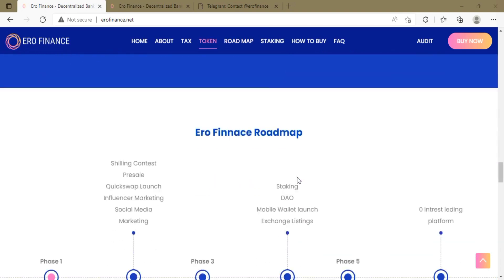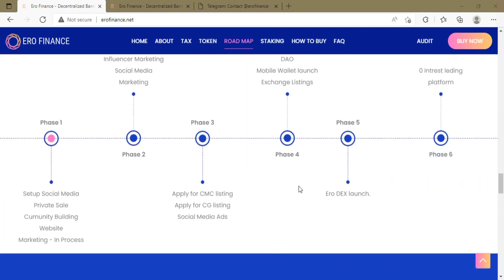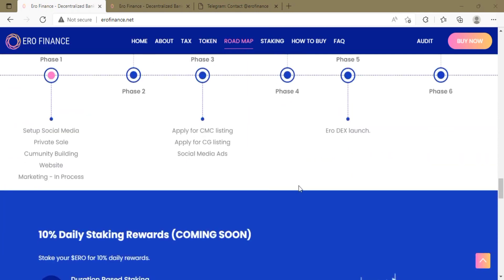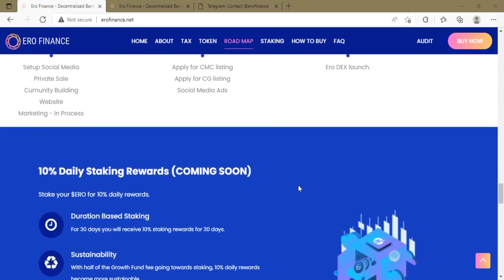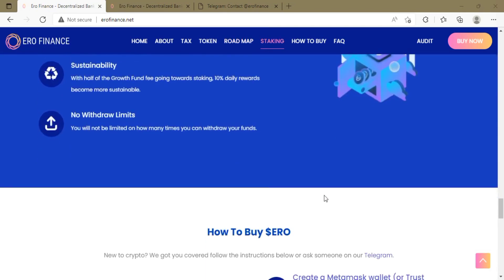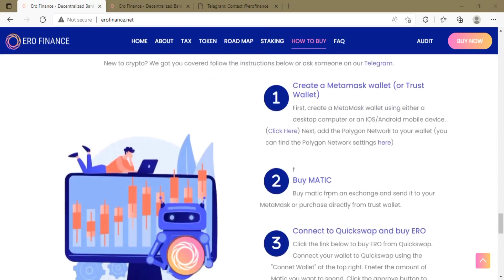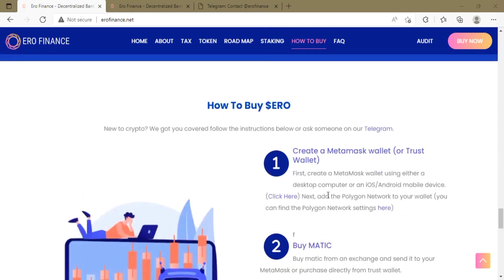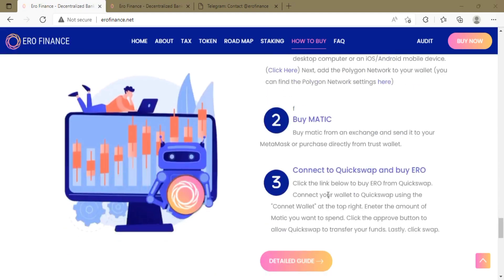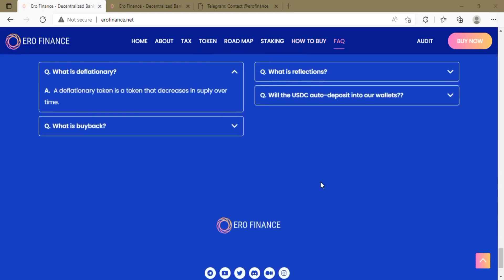The Euro Wallet supports decentralized applications — you can launch dApps straight from your mobile wallet. Token transfers and swaps are also available on the Euro Wallet, allowing you to transfer and swap your crypto. You can also buy cryptocurrencies with fiat currency without going to a centralized exchange, making it a very useful platform with amazing opportunities.